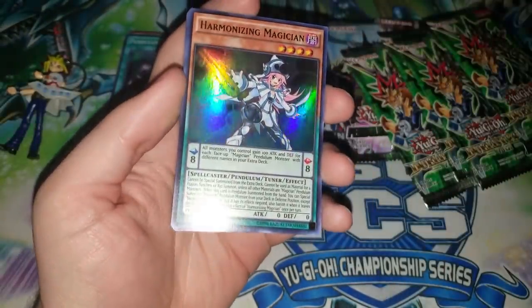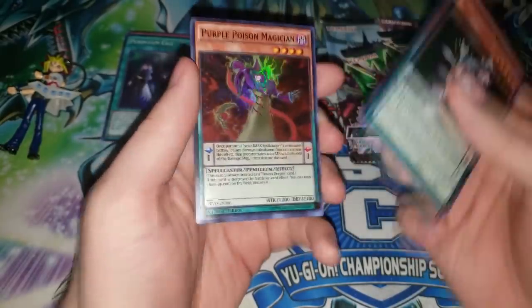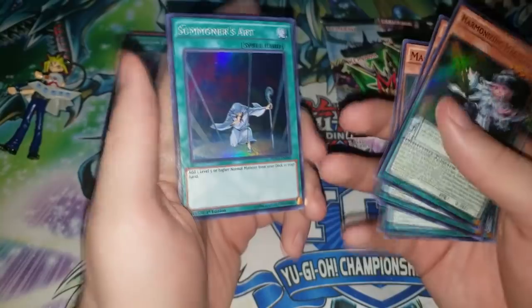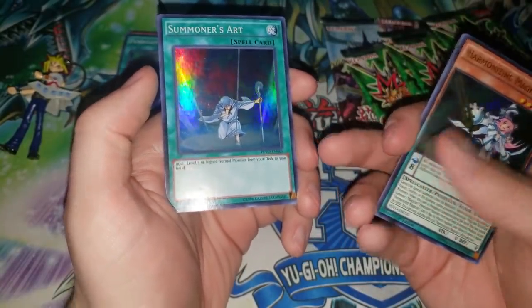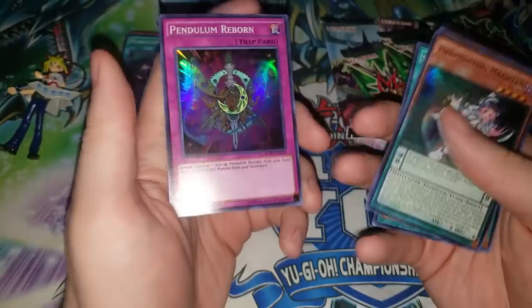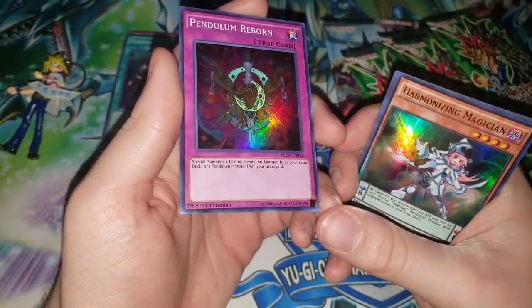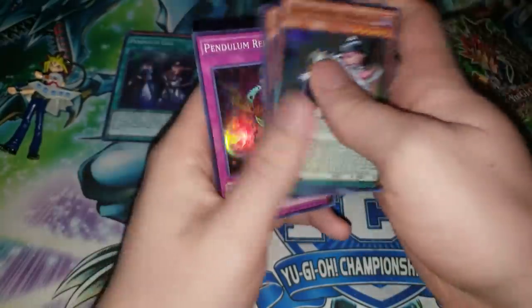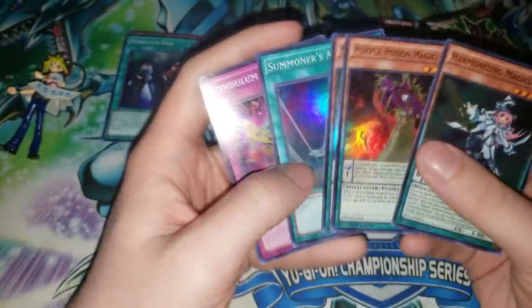We have a Harmonizing Magician - one of the best Pendulum Magician cards out there. Purple Poison Magician - very good card. Magical Abductor - pretty cool super reprint. Summoner's Art - not the first super printing but a well-needed reprint that a lot of people were waiting for. And Pendulum Reborn - especially useful if you want to special summon a Pendulum Monster from the extra deck. Maybe you could play that in Magical Spectres or something. Those are pretty good.